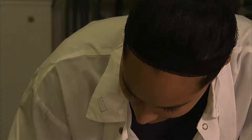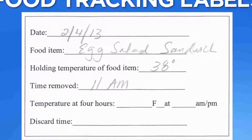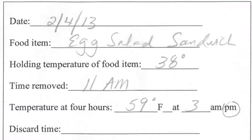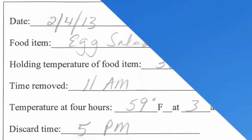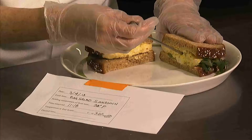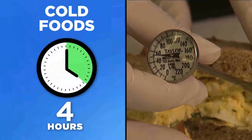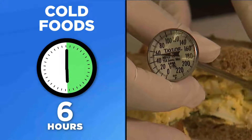Cold food can be held at room temperature for four hours. You must also include the food's temperature on the label. After four hours, check the temperature again — if the food is still colder than 70 degrees, you can keep it for two more hours.